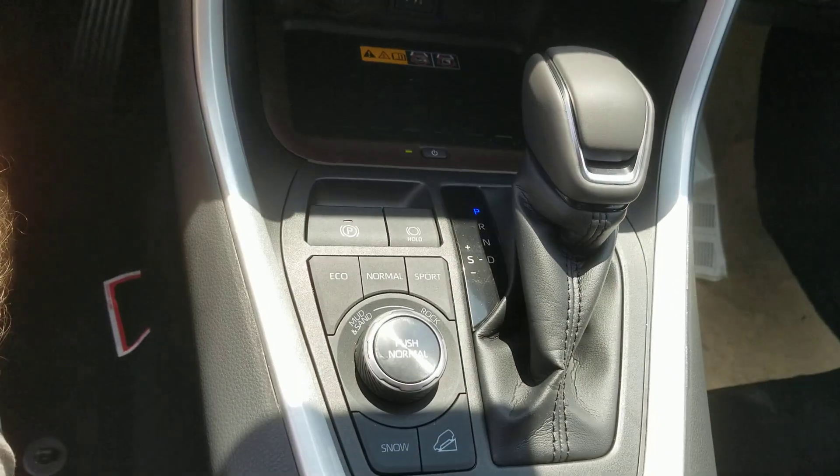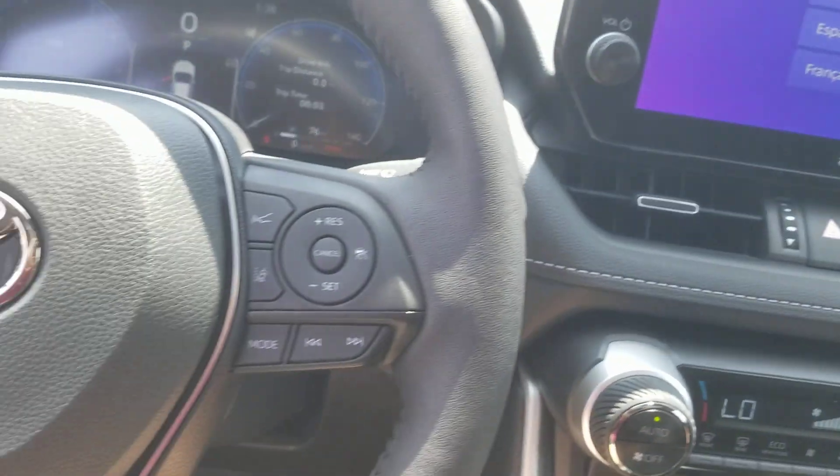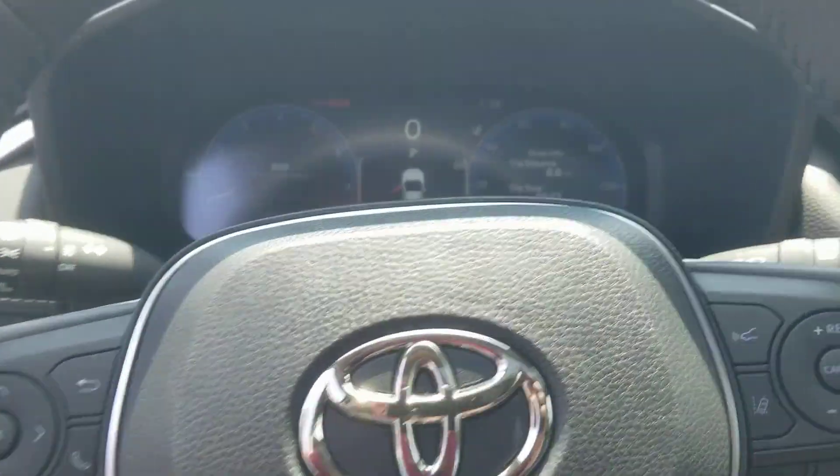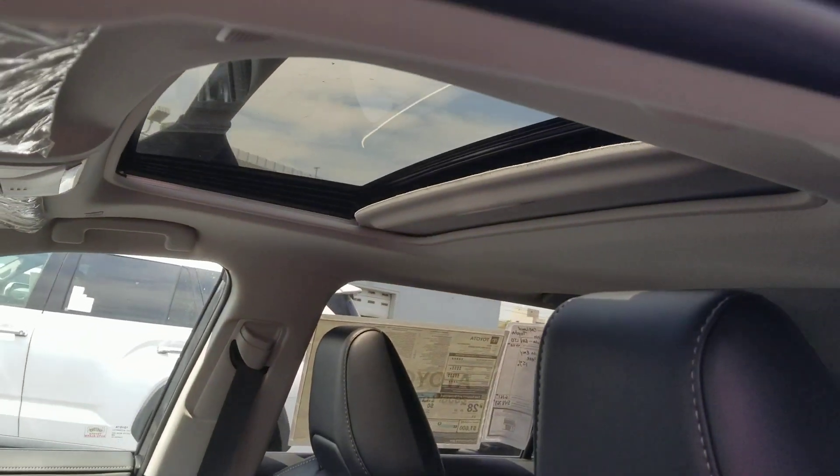Feel comfortable and confident every time you take the wheel. This RAV4 is ready to go places and our team is standing by to give you the outstanding service you deserve. Why not stop in for a test drive?